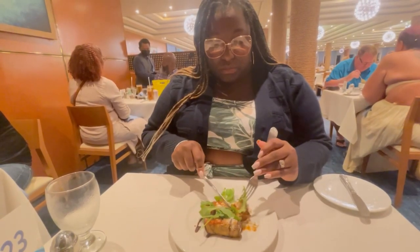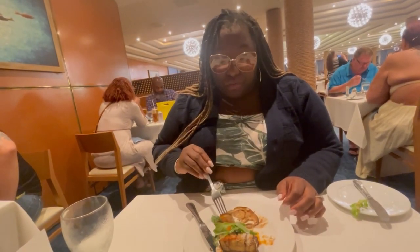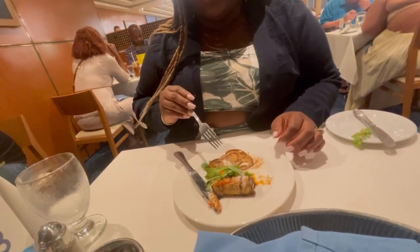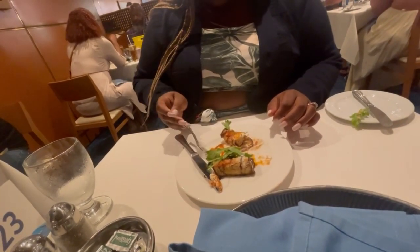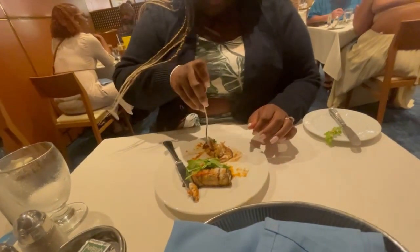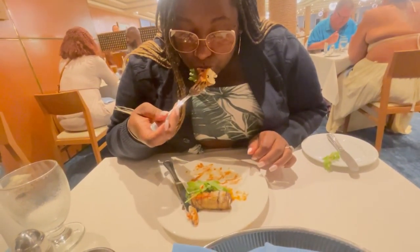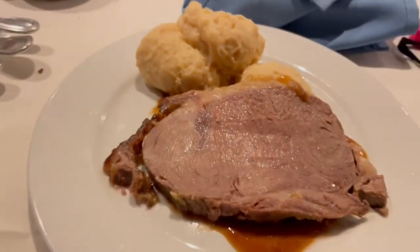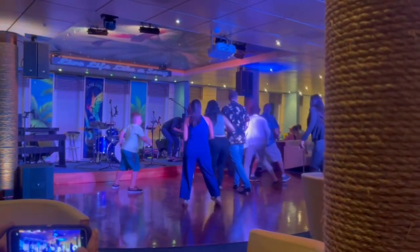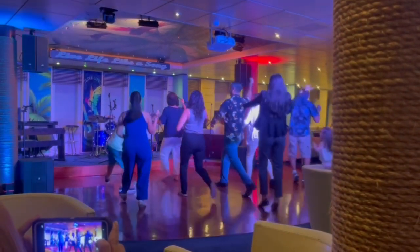I got ready for dinner, and this second night we had dinner at Fins — it was good. There was ricotta cheese rolled up inside one of the dishes. For my main I decided on the prime rib with green beans. Later on that night in the Euphoria Lounge they always had activities going on — this night there was a line dance, which was really cute and fun to watch.